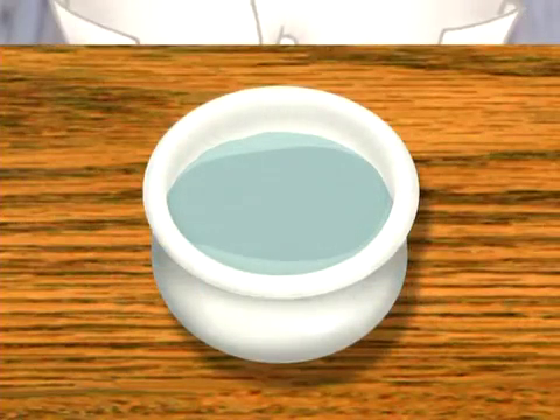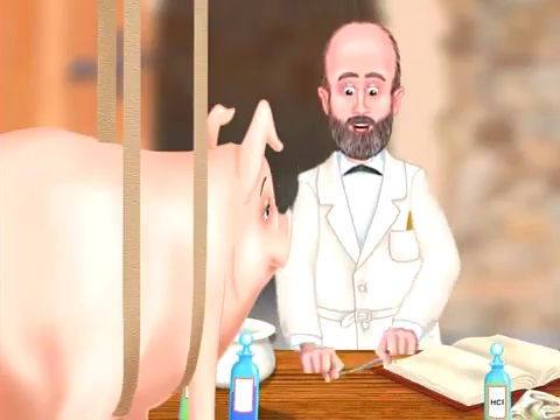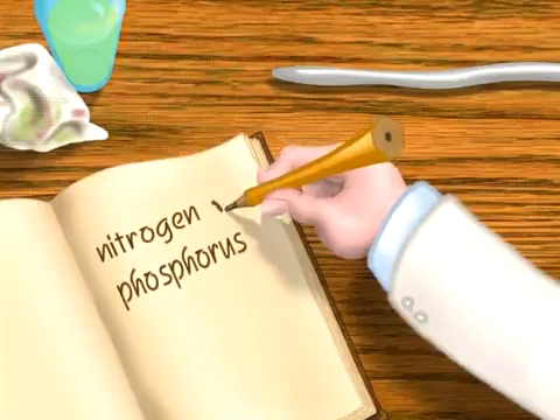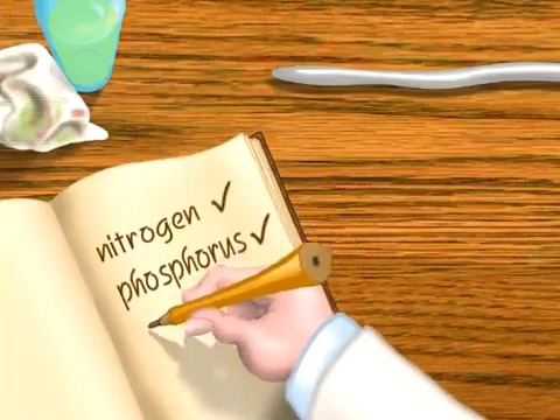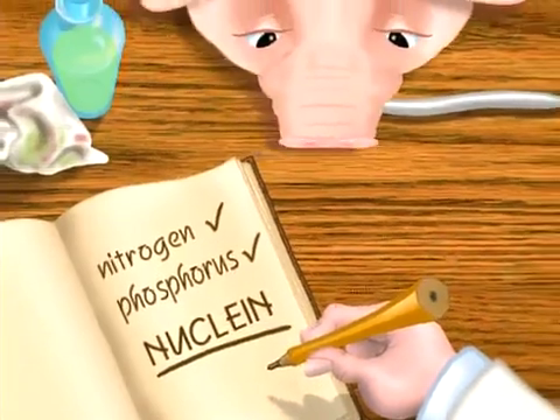What he ended up with was a strange, gummy sort of substance. Meischer tested it chemically and found it to be rich in both nitrogen and phosphorus. He called this new material nuclein. In fact, it was DNA.